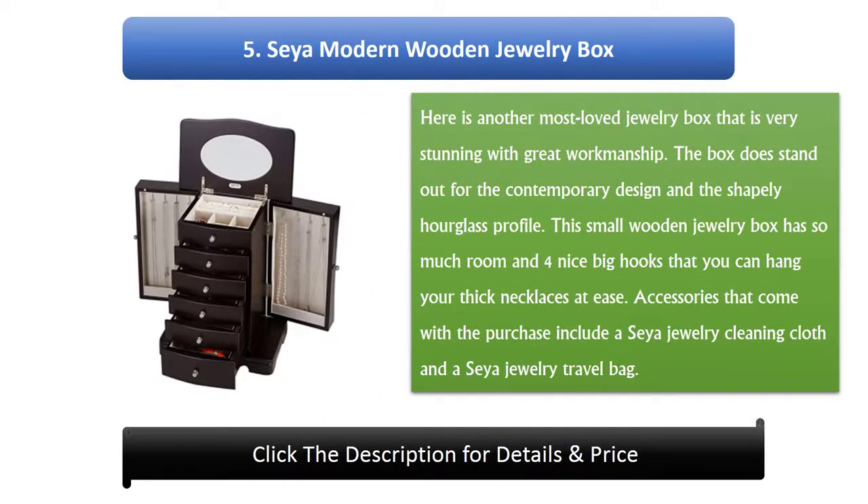Number 5: Saya Modern Wooden Jewelry Box. Here is another most loved jewelry box that is very stunning with great workmanship. The box stands out for its contemporary design and shapely hourglass profile. This small wooden jewelry box has so much room and four nice big hooks that you can hang your thick necklaces at ease. Accessories that come with the purchase include a Saya Jewelry Cleaning Cloth and a Saya Jewelry Travel Bag.